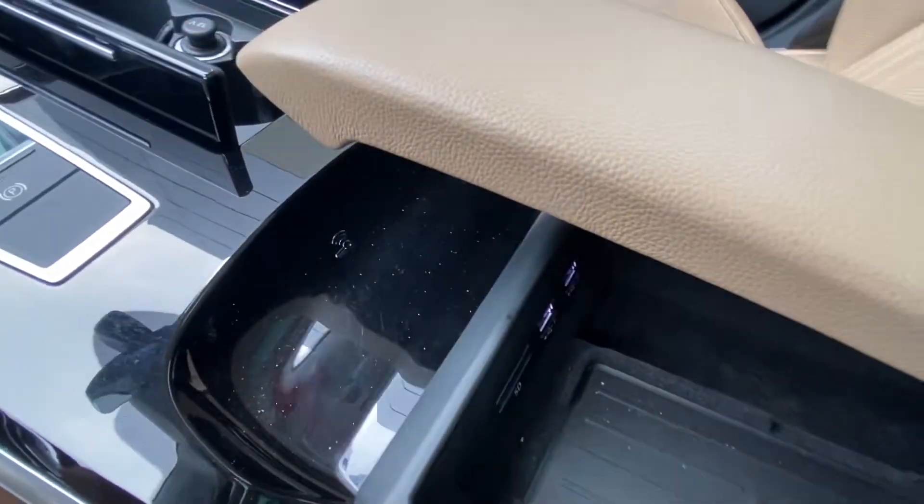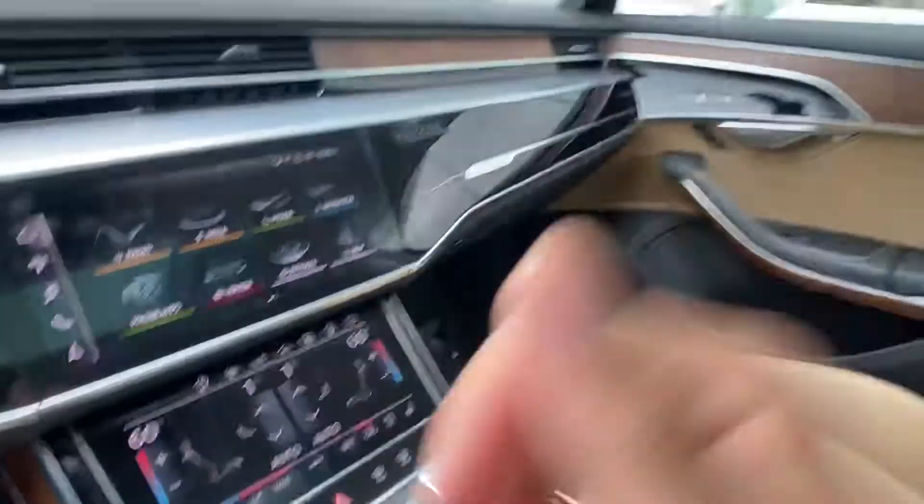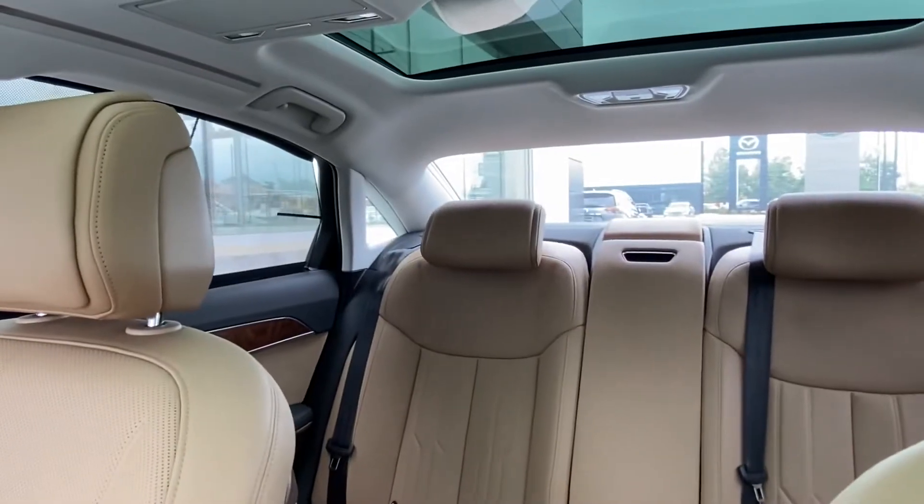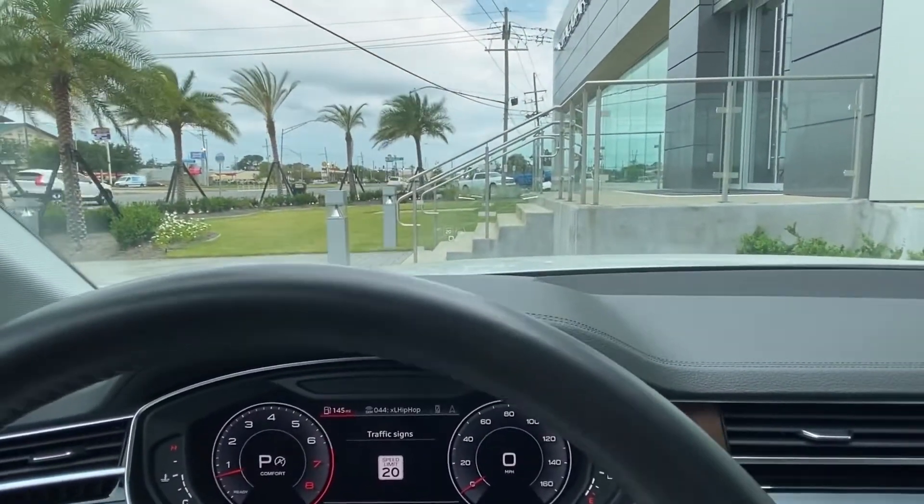Looking up top, we have two sunroofs — the first one can open, the second one is fixed — as well as a shade that can deploy for the back of the vehicle. Let's go take a look at those back seats.